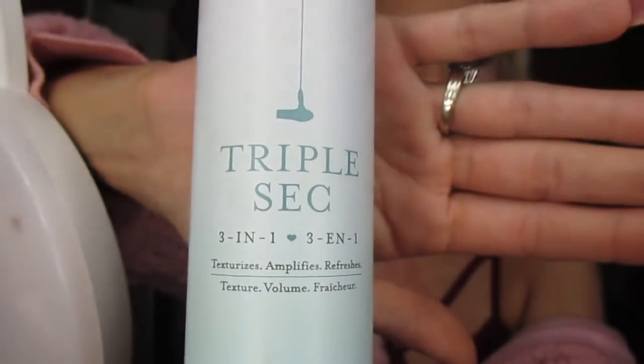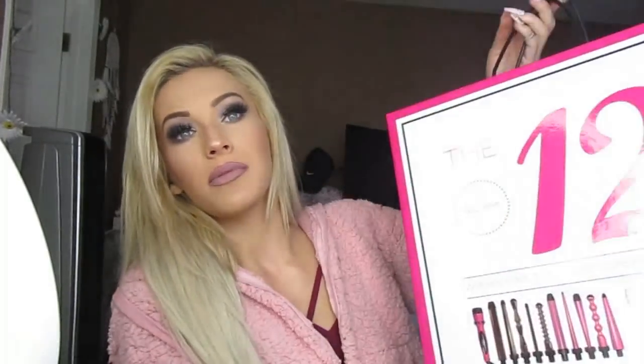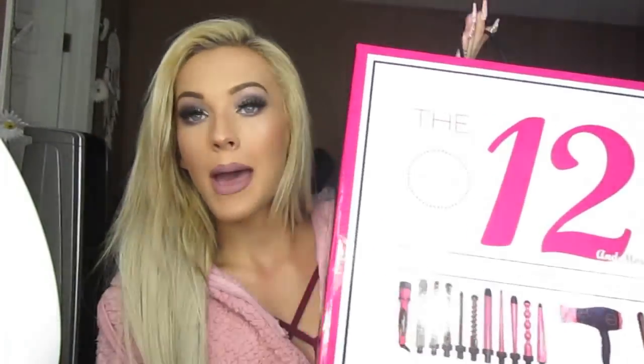Now I'm going to do my hair. I'm going to start with Triple Sec 3-in-1, which is pretty much a dry shampoo, and spray my hair. And then to do the hair I'm using the Bellamy 12-in-1 Hair Tool Styling Kit — discount code XOKelly12 gets you like $450 off, something crazy, so use it.